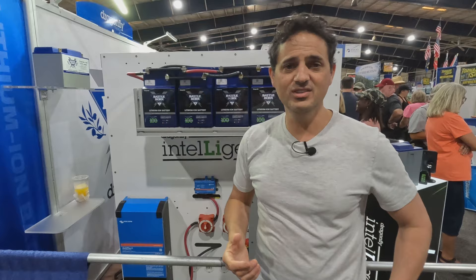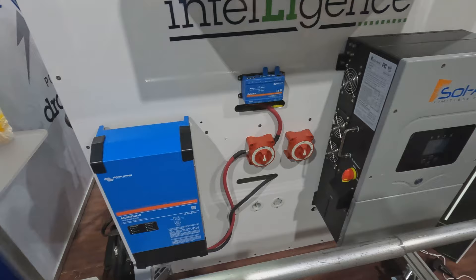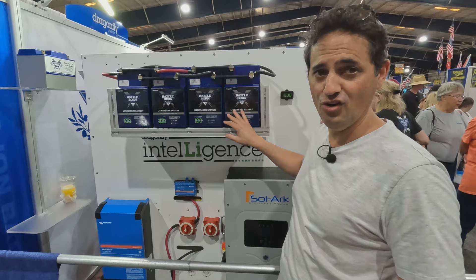Dragonfly Intelligence is a communication system. A lot of folks have heard of batteries that can communicate with a cell phone using Bluetooth. It was always our opinion that that's not really sufficient to provide useful information if you have two batteries, or six batteries, or a parallel system, or series, or series-parallel system. So our idea is to have all of the batteries communicating with each other in a mesh network.